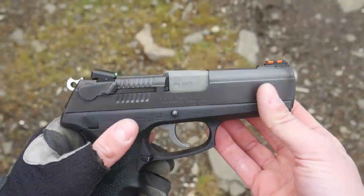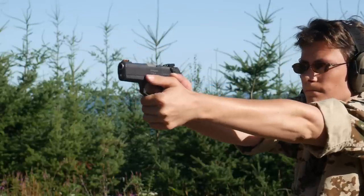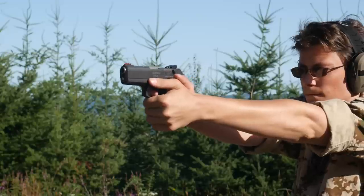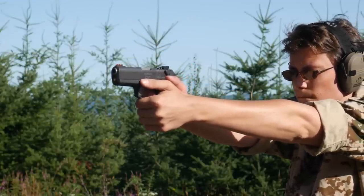You can easily tell a cam block 944 from the square of black plastic just behind the slide release. The cam block guns are probably slightly more durable than the swinging link guns, but that black plastic square is ugly and it gets in the way when you try to drop the slide, so I can take it or leave it.